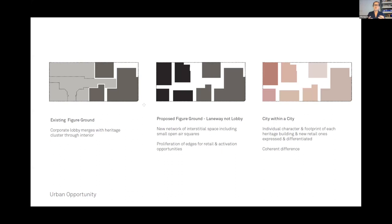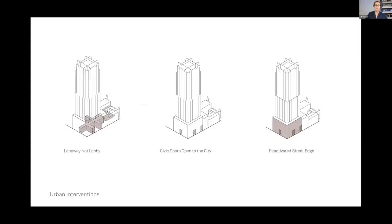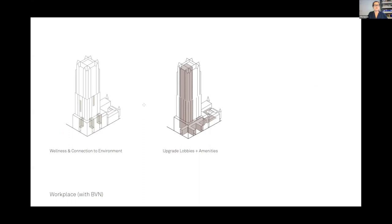Our proposal was to introduce laneways — moving away from lobby to laneway by introducing a network of interstitial space, really celebrating this idea of city within a city: many buildings clustered together, each distinctive with their character and qualities. In composite with the three existing heritage buildings, we added a further four to the northern end of the site. Laneway not lobby — civic doors open to the city, inviting people in and a reactivated street edge condition.